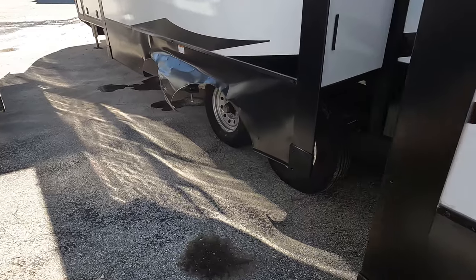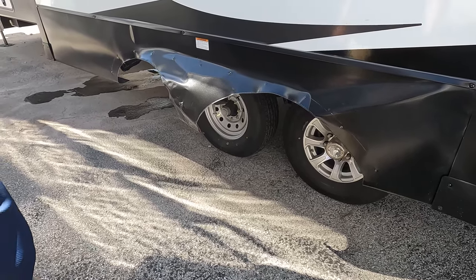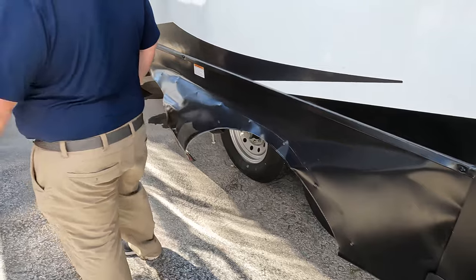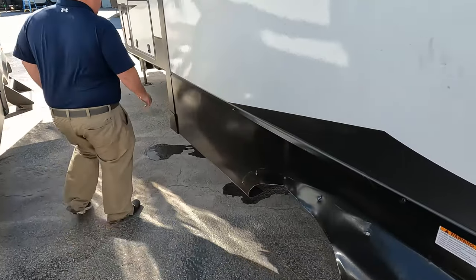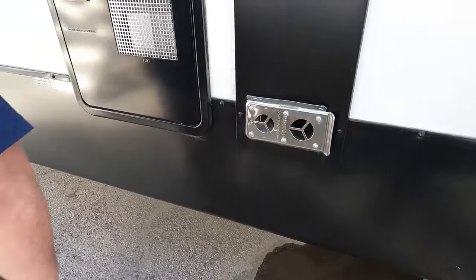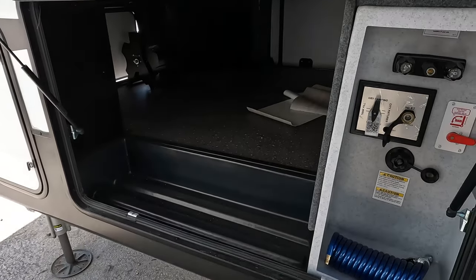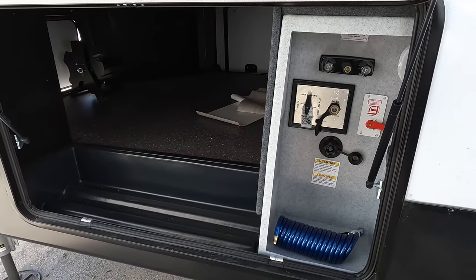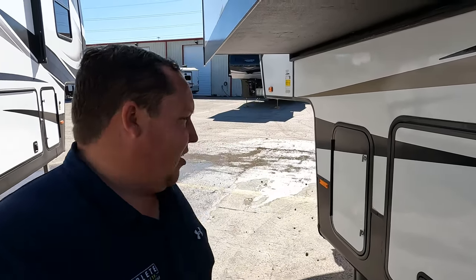Not one blowout but two blowouts — thanks Texas for that. But we already started the review and we're going to finish it. Right here is where you dump your tanks. There's your water heater. On the other side: outdoor shower, black tank drain inlet. And the potable water connection is on the other side of the propane. The outside of the Bighorn looks great — the inside looks even better, let's go take a look.